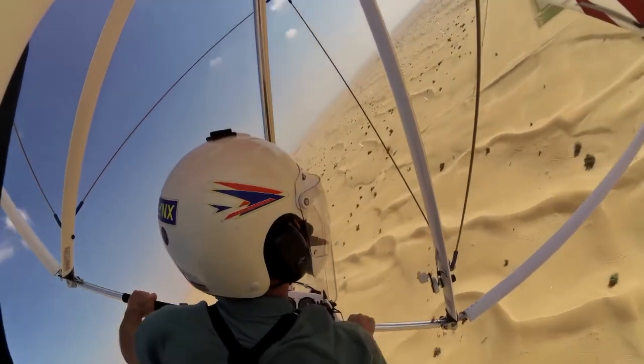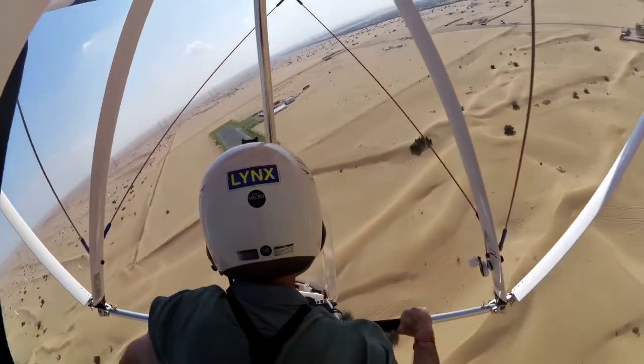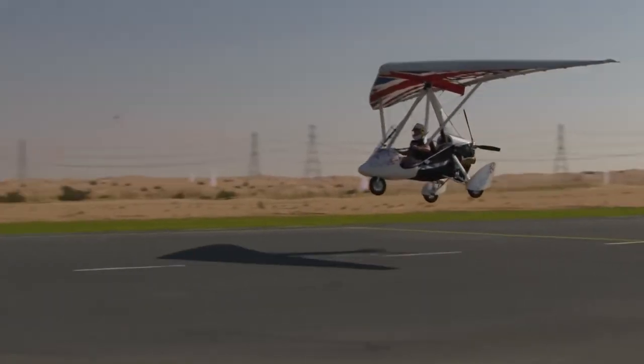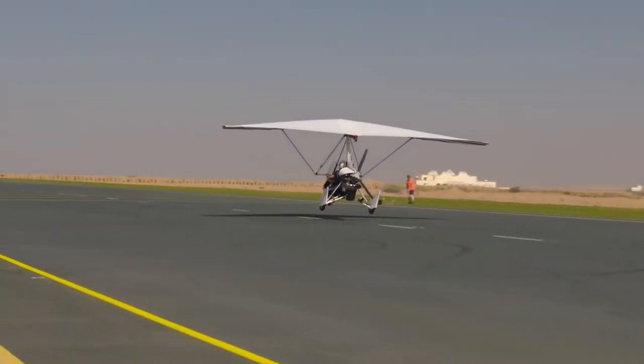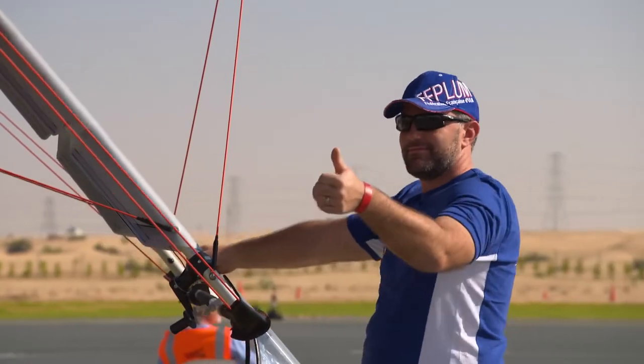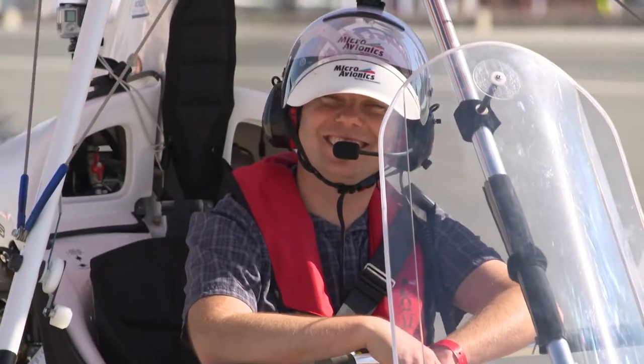Then we climb up to a thousand feet, turn the engine off, and demonstrate a short landing into a spot, just to demonstrate how well we can land should the engine fail in an emergency. The World Air Games is way above the top level that we've ever done. It's very much like our version of the Olympic Games, so this is a really big deal for us.